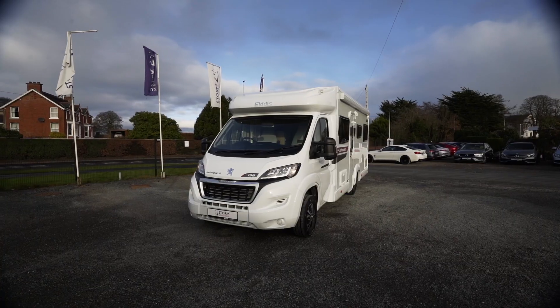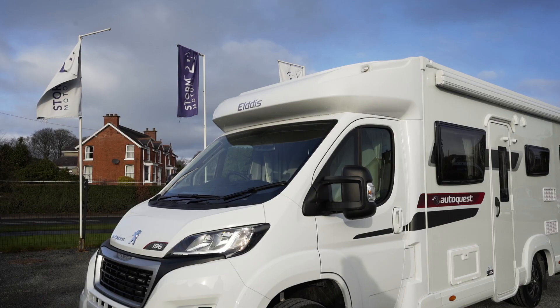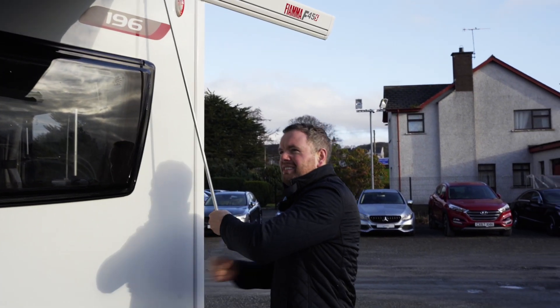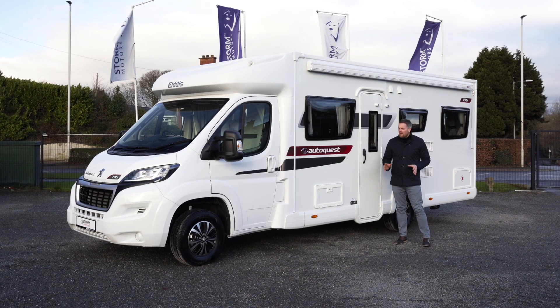You could win this unbelievable motorhome, the 2020 Elddis AutoQuest 196, for only £20. It's got alloy wheels, a wind-out awning, a solar panel on the roof, it's a six berth, six belt, only 800 miles on the clock — a real stunning beauty.